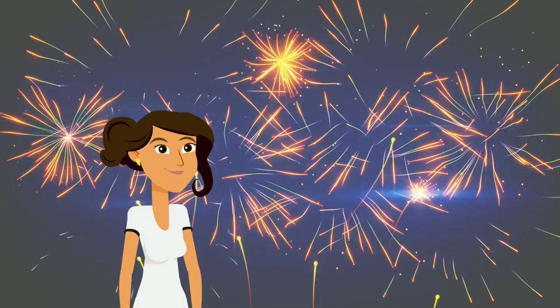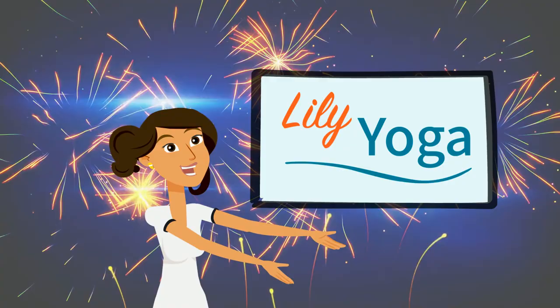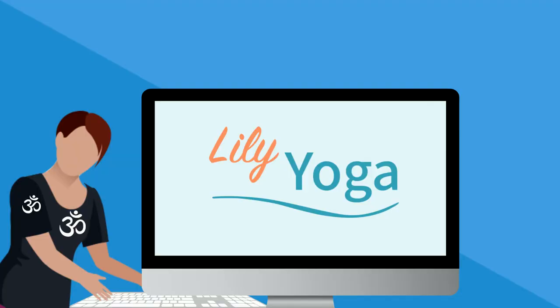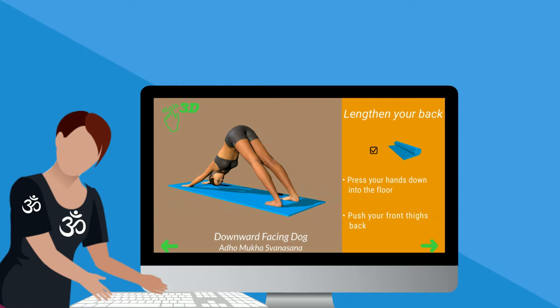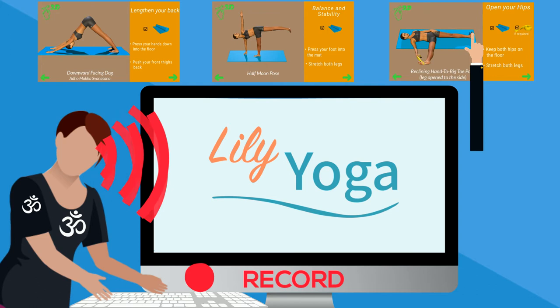She figured it out — Lily Yoga is the answer. With Lily Yoga, Sandra's teacher can easily create her own yoga sessions. She easily finds poses such as downward facing dog from an extensive, evolving library of online poses, adds voice instructions for each pose, and poses are interactive in 3D so Sandra can better visualize them from all angles.